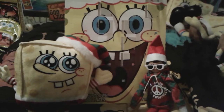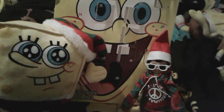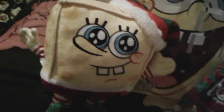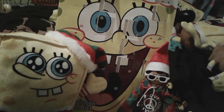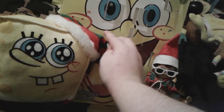Hey you guys, it's me, SpongeBob number one fan 2003 here, and as you can see I'm here with my super adorable SpongeBob advent calendar. Today we are going to be opening up day 13 of our SpongeBob advent calendar — you can see that flap right there.